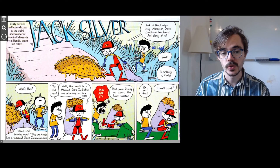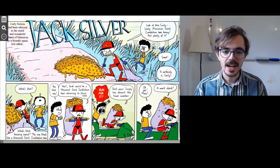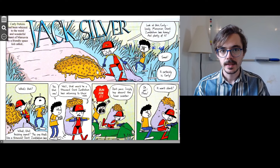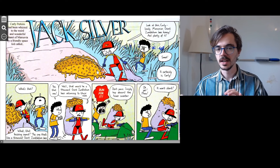Jack says: 'Look at this, Curly — lovely Marsuvian giant zumblebomb bee honey, and plenty of it.' So Jack has found this honey — the kind bees make that you can put on toast or in your tea if you have a bit of a cold. He has found plenty of it. Plenty is a way to say more than enough, so there's more than enough honey for both of them.